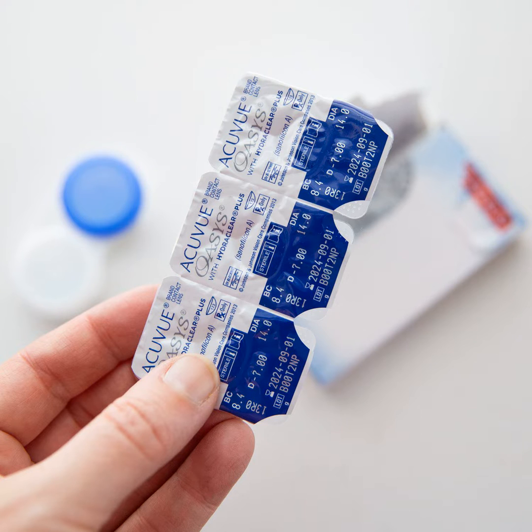AC Lens offers eyeglasses, sunglasses, readers, and eye care — think solutions, dry and red-eye treatments, protective gear, and more.